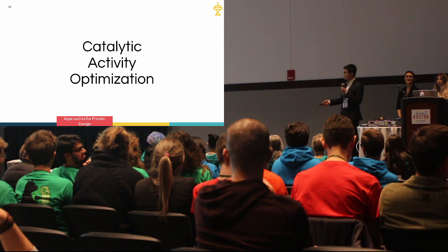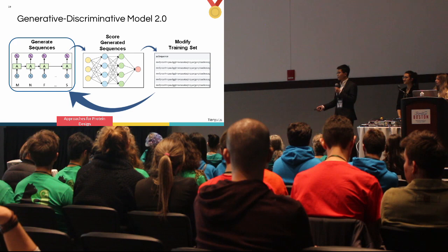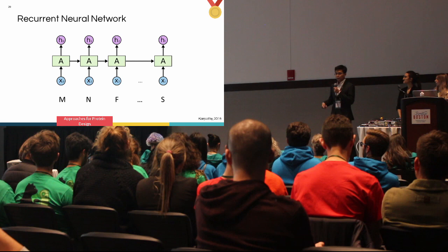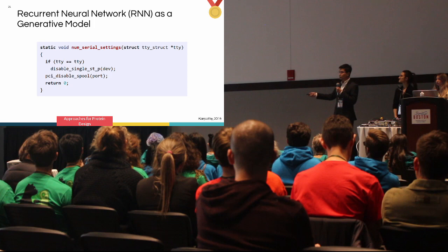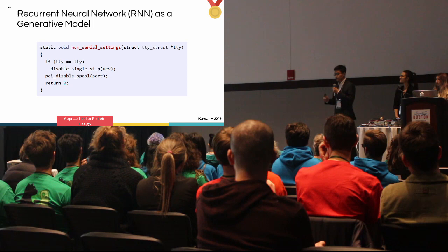Now for catalytic activity — it's essentially the same algorithm, except we modify the training set on which the generative model is trained. You generate sequences, score them, and modify the training set. For the generative model, we use a recurrent neural network, or RNN. In 2015, Andrej Karpathy trained an RNN on Linux source code to generate new code, and the RNN was able to preserve syntax and capture structure and patterns in sequence. Similarly, amino acids far apart in primary sequence may be close in 3D space, so we use an RNN to generate and predict next amino acids and learn the patterns of the language of proteins.